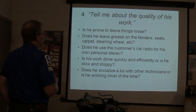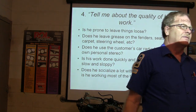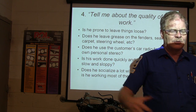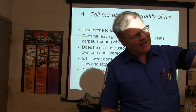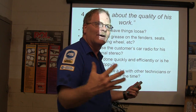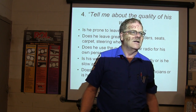Tell me about the quality of his work. Is he prone to leave things loose? Does he leave grease on the fender, seats, carpet, or steering wheel? Does he use a customer's car radio for his own personal stereo? There was a guy who got fired while doing Saturday work — he had a customer's doors open with the radio blasting. The customer happened to see it, got really hot, and the service manager fired the guy for cranking up the customer's radio.